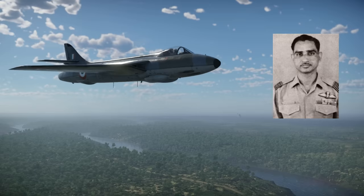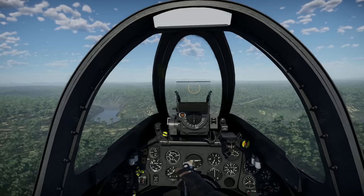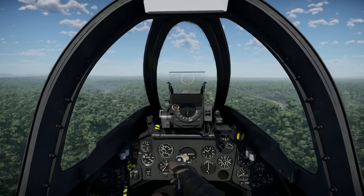Squadron Leader Bharadwaj continued his career in the Indian Air Force and eventually reached the rank of Air Marshal. He retired in 1993. After the 1971 war, Indian Hunters were progressively replaced by types such as the MiG-21 and Jaguar, but some served until 1999.